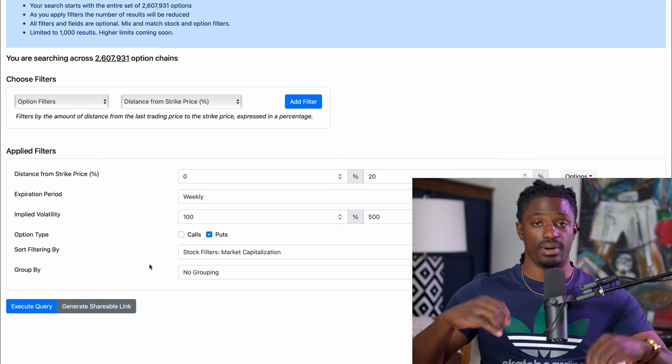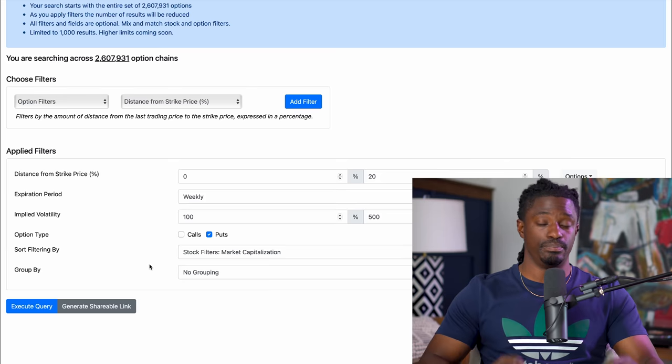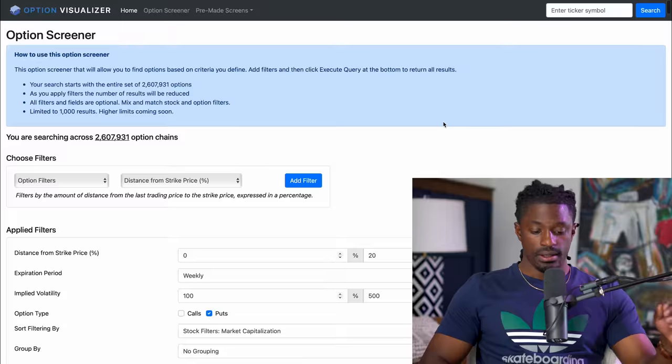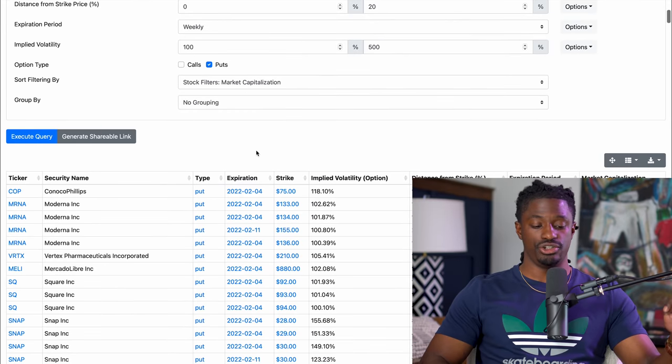The last filter — very important — is filter by market cap, which eliminates all the small-cap and penny stock companies. We want great quality companies we can invest in. Hit Execute and here we go — the top results by market capitalization. You'll see companies you recognize off the top of your head: Moderna (MRNA) with implied volatility from 133% to 155%, Square (SQ) at around 100%, Snapchat over 100%, and others at 208%. These are all fairly large-cap companies.